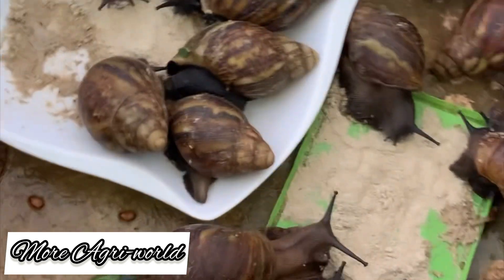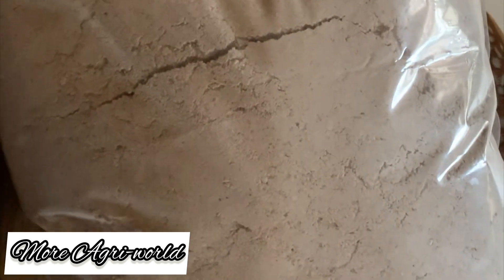Snail farming is one of the best. We're expanding with time — their house has been built, this is not their final habitat and I'm going to show you that with time. So this is the feed. Expect more from me — your farm doctor, love you.